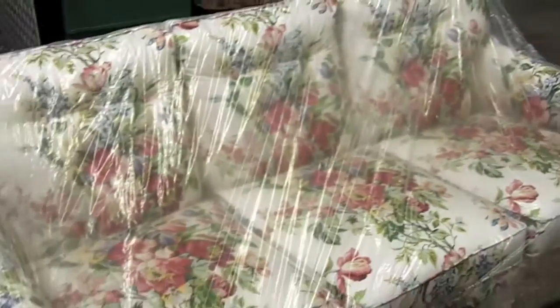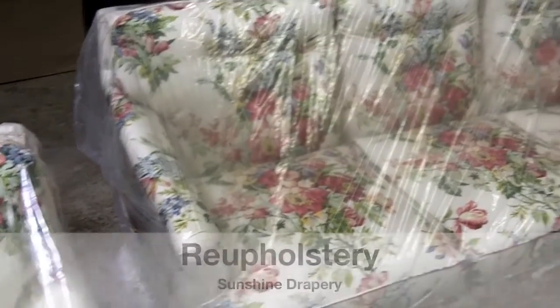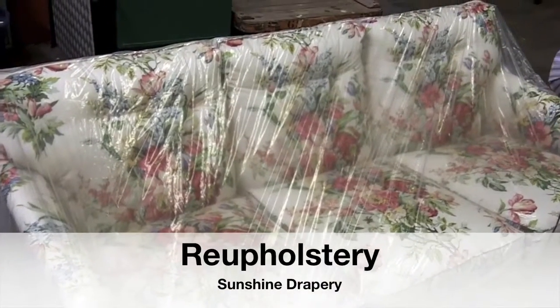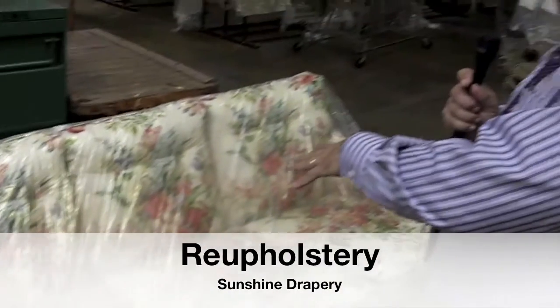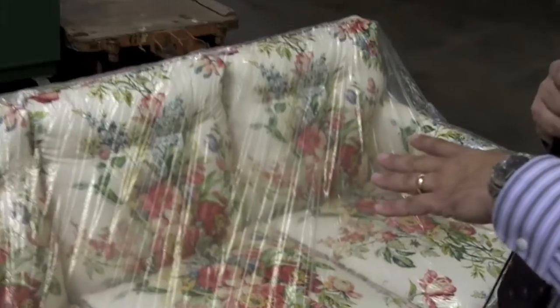Here is a piece of reupholstery. This is a customer's cherished piece of furniture — I wish I had the before shot, but this is the after shot. You can see we're getting ready to take this out. This customer had a sofa here and we recovered it. It looks brand new.